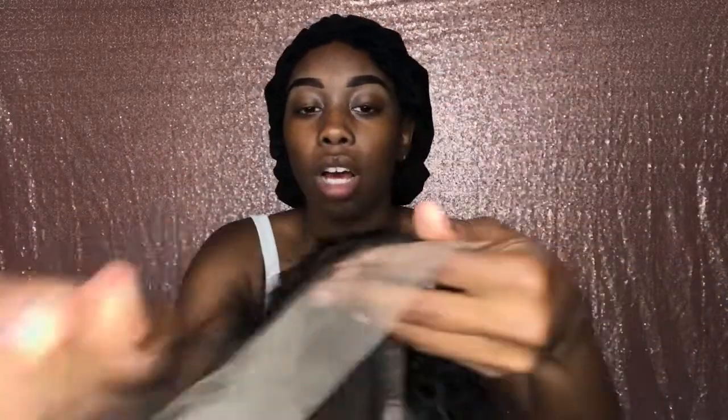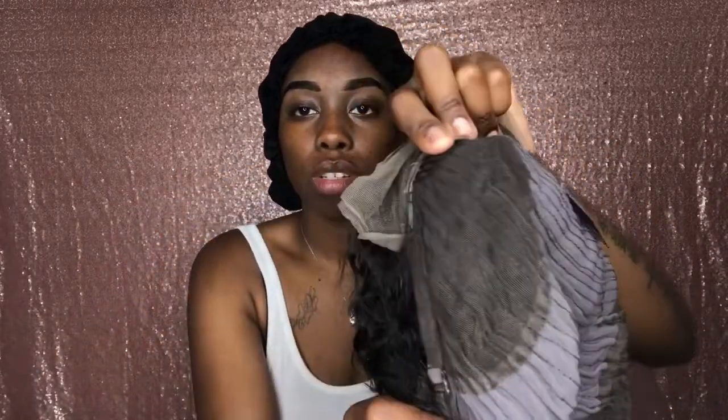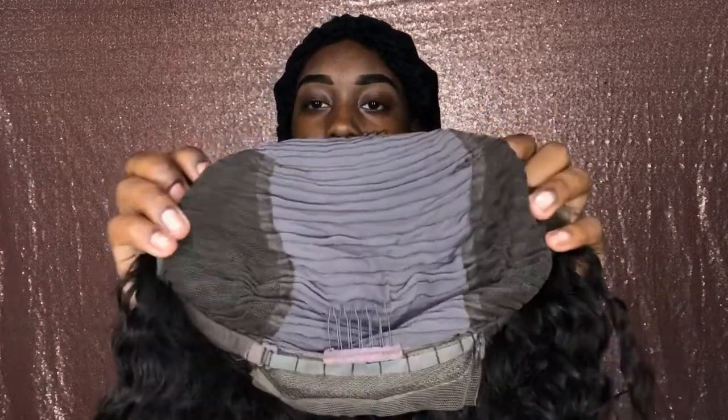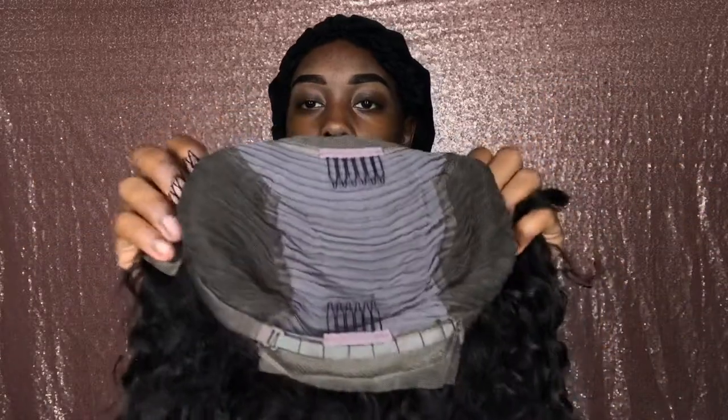The lace is really light and pretty, and it came pre-plucked. Inside it has four combs — two right here in the front and two in the back — plus an adjustable strap. I'm gonna try it on so you guys can see how it looks.